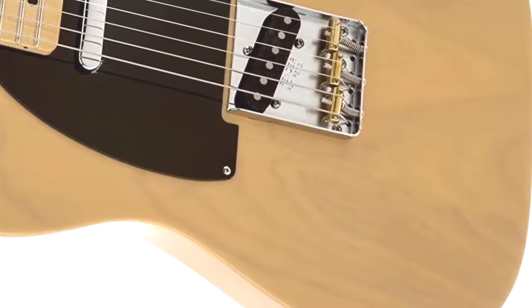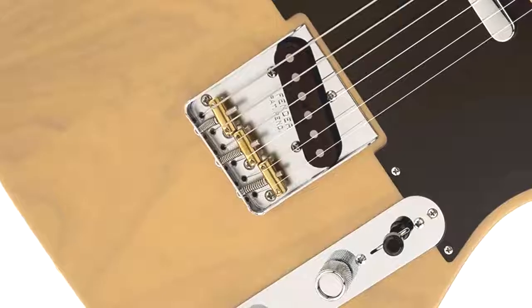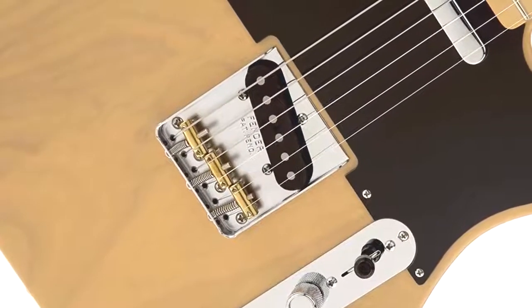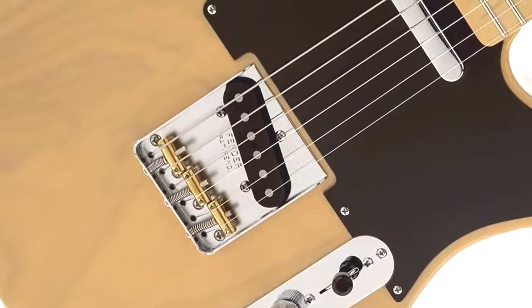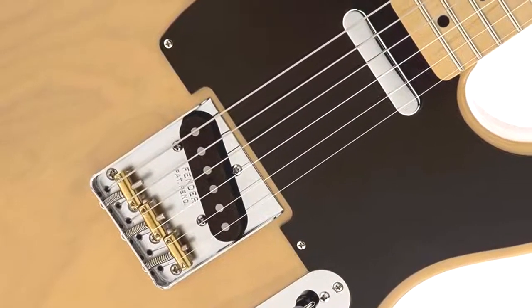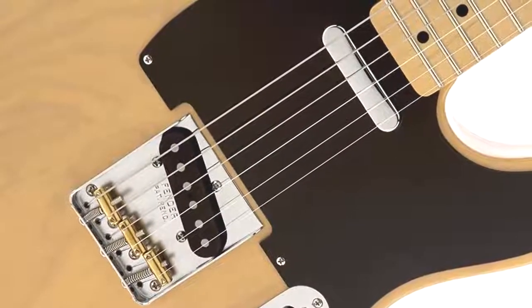The flat surface of the fingerboard makes it easy to switch between notes and chords, while the alder wood used for the body provides an even and bright sound. With the C-shaped design meant for comfort during long playing sessions, the Fender Telecaster is one of the best electric guitars for the money. The sound? Very classic, biting, and clear — you'll have to hear it for yourself in a Telecaster demo video.